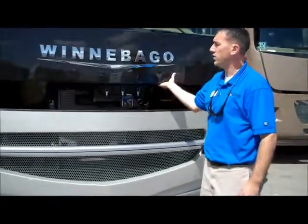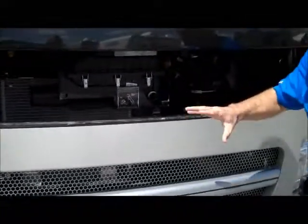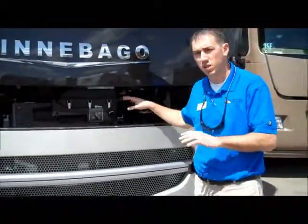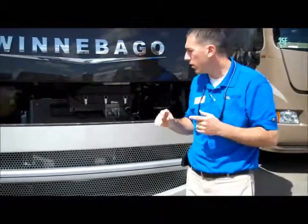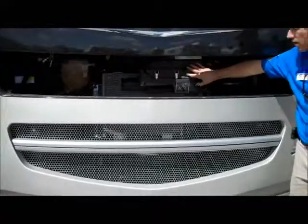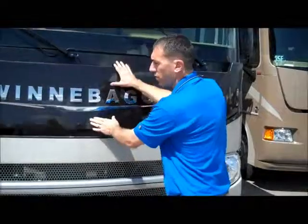Under the hood here is where you'll check all your fluids. Everything is really easy to do. That's one of the nice things about Winnebago — they build everything in-house, so it's all right here. You can check your oil, transmission fluid, windshield fluid, everything. Change your air filter — everything right here. It's really easy, really nice, and Winnebago does a great job with that.